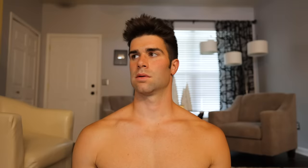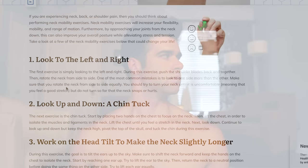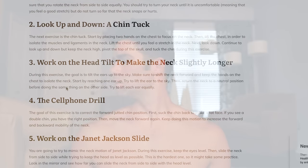Day two — my neck was pretty fatigued, so instead of jumping into an intense neck exercise, I decided to work on neck mobility. I chose to do exercises from an article called 'Six Neck Mobility Exercises That Will Change Your Life.' It's a very simple routine that goes through the range of motion of the neck. I'll leave a link to this article as well as all sources in the description of this video.